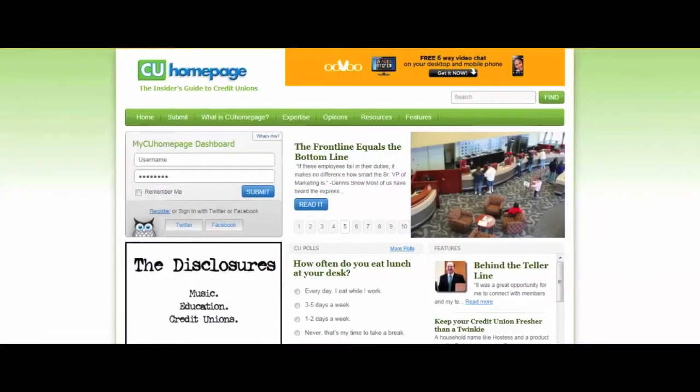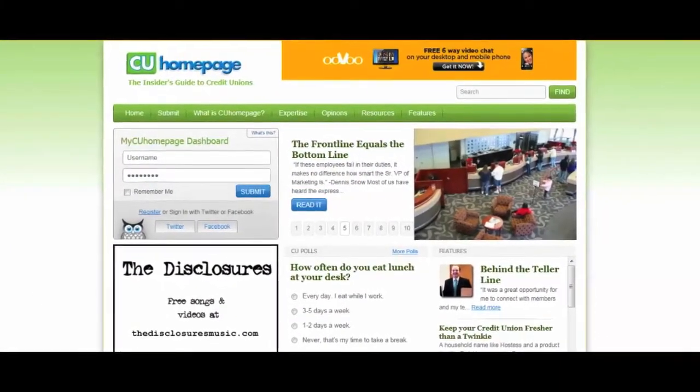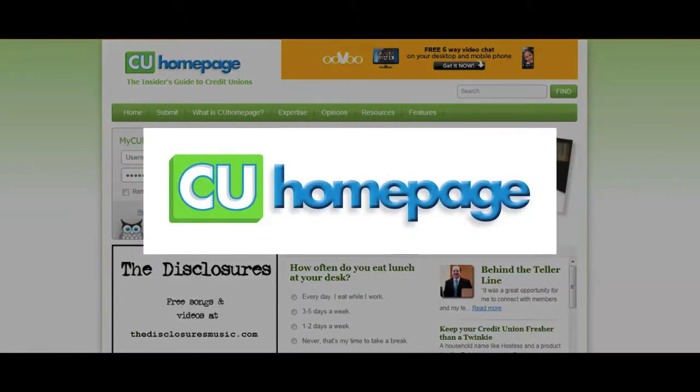Tired of sifting through industry emails every morning, scanning multiple websites daily just to keep up with happenings in the credit union movement? Well, not anymore. CU Homepage delivers the news you care about all in one place, without cluttering your inbox or bringing distraction to your computer screen.